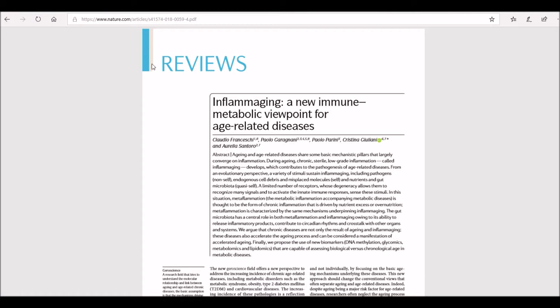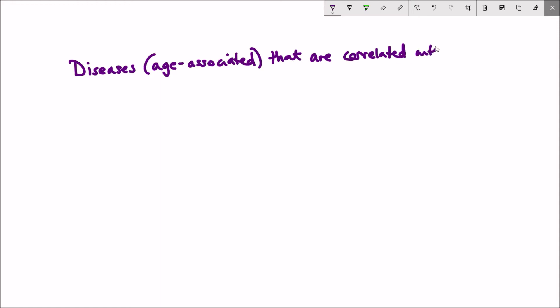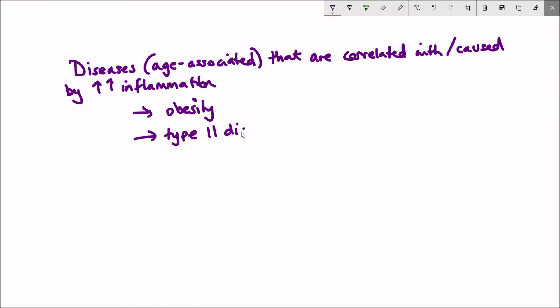The key thing to remember about these different hallmarks of ageing is that they're all interconnected, and we can understand the causes of intercellular signalling dysregulation through the other hallmarks. This Nature review article demonstrates well in its figure how the different hallmarks — referred to as the pillars — can be interconnected with inflammation increase during ageing. Evidence for the importance of inflammation in ageing can be seen in age-associated diseases where inflammation has also been correlated, such as obesity, type 2 diabetes, and atherosclerosis.